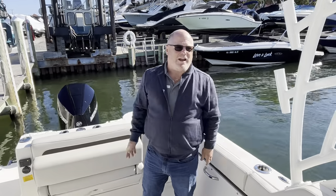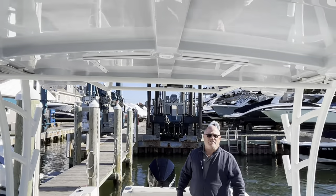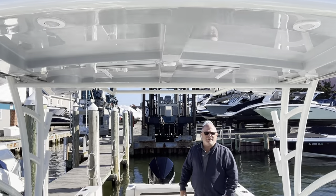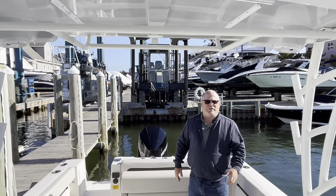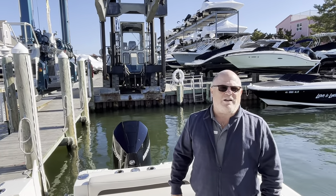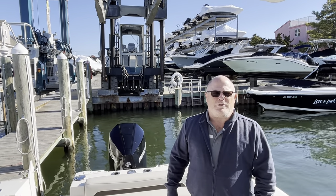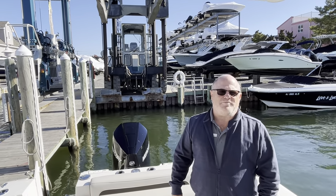It is the gray hull color with the gray underside of the hard top. This is Jim Ferg from MarineMax. You can reach me regarding this or any other boat that MarineMax sells at 609-494-2102 or www.MarineMax.com. Thank you.